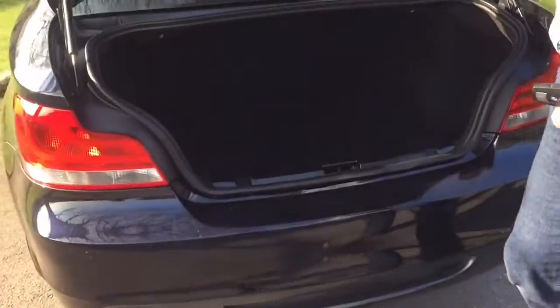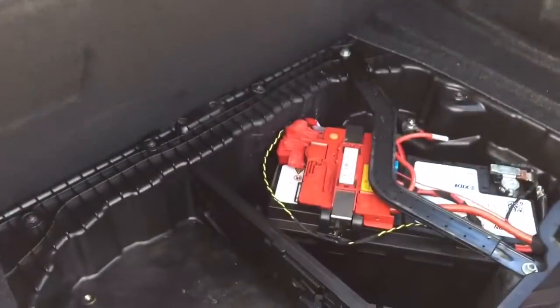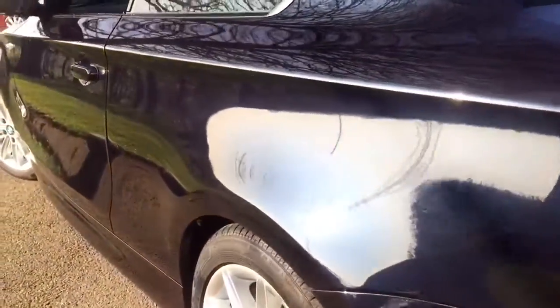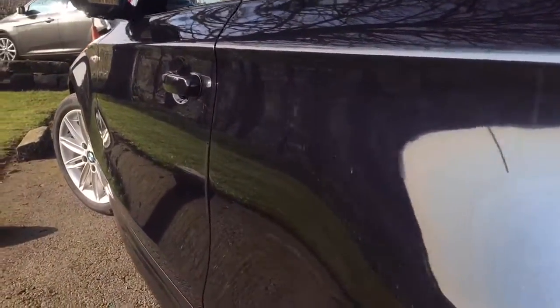Looking inside the boot here - if I lift up the board you'll see we don't have a spare, just a battery. It's meant to be at that angle, that's how they all are. We have run flats on the car, which is why you don't get a spare wheel. Passenger side paintwork is as good as the driver's side - it's not had any paint, it's all original.